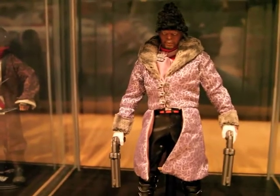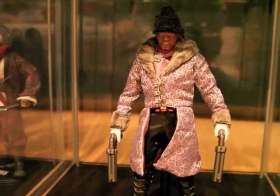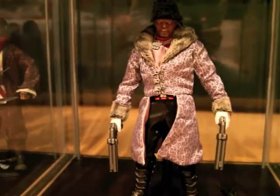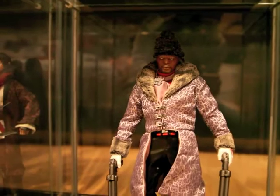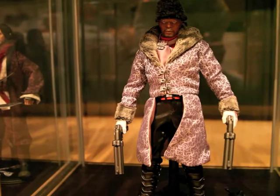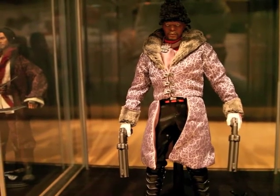And this bad guy — I just reviewed him. Samuel Jackson as Nick Fury. Real nice. I like this figure a lot. And he shouldn't be down on the floor, but I have to get more cabinets.